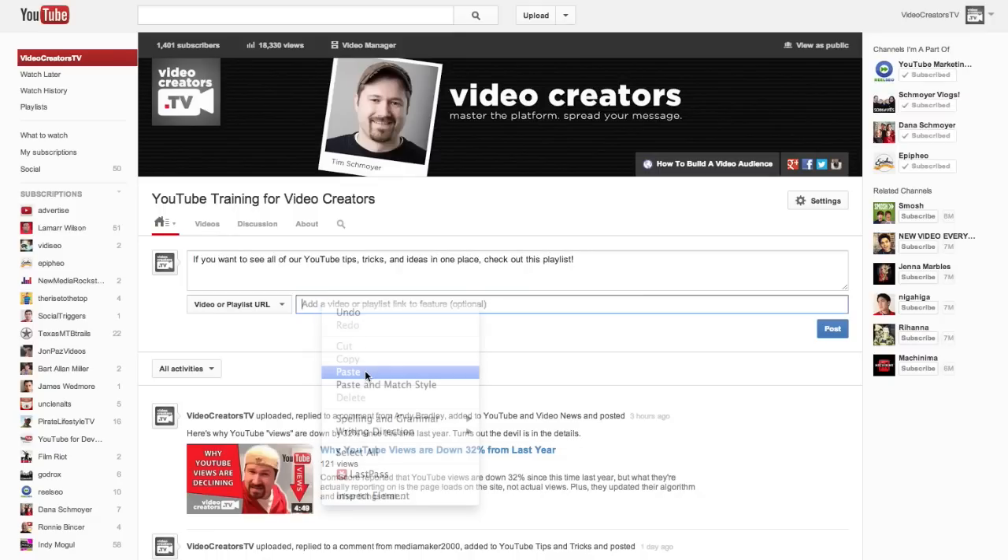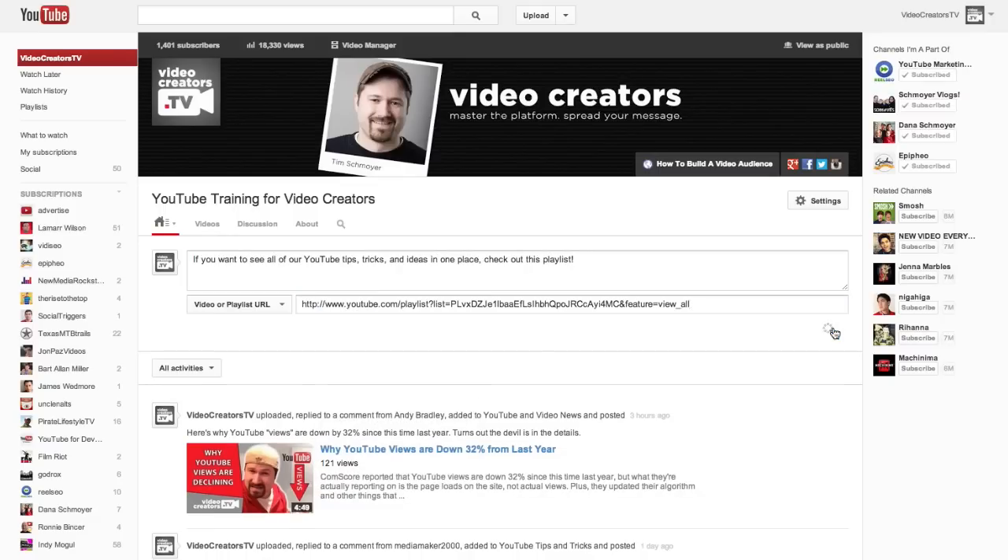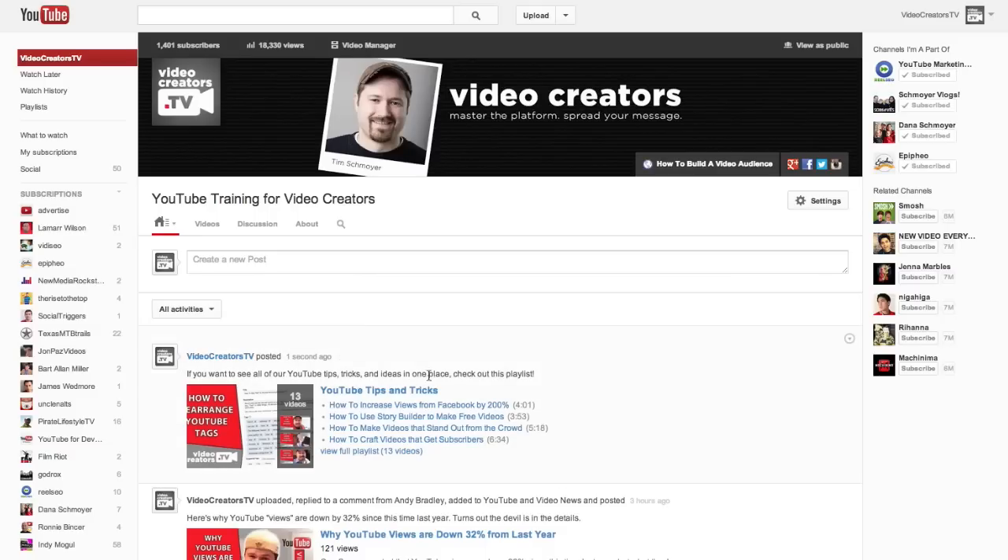I'd love to hear from you guys how you use your channel feed to promote content and interact with subscribers and all that stuff. So comment below and let me know.